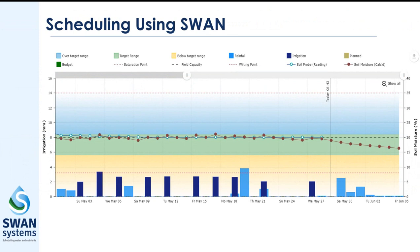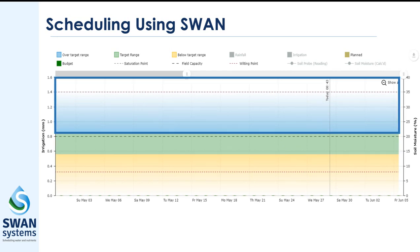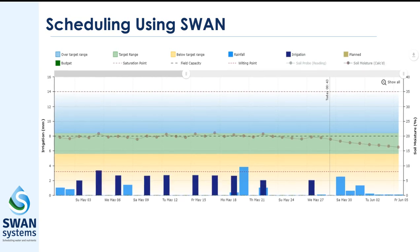Irrigation scheduling requires a good sense of what is happening under the soil surface. Swan Systems' powerful soil moisture algorithms provide a clear and concise picture and an accurate predictive look into the future. We work with you to set soil moisture parameters such as permanent wilting point, field capacity, and saturation point, as well as target moisture levels seen here in green, where blue is too wet and yellow is too dry. Using data from your weather stations and irrigation hardware, we automatically record rainfall and irrigation events, combined with current crop coefficients and accurate localised ETO to predict plant water use and the resulting soil moisture balance.